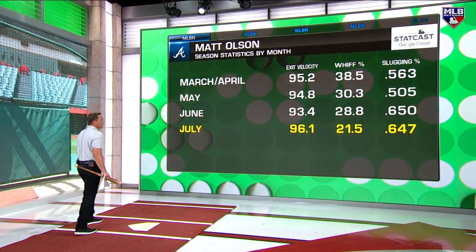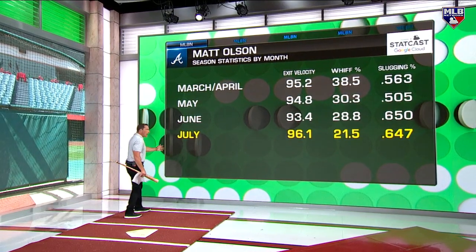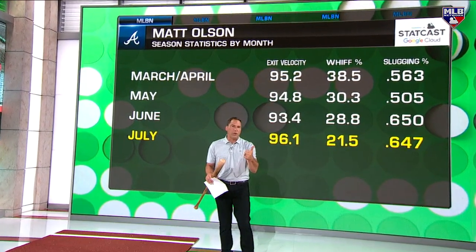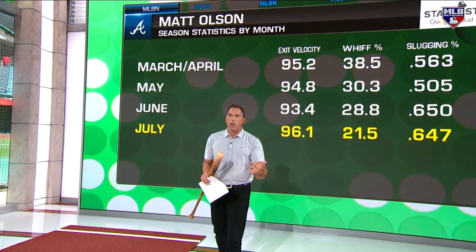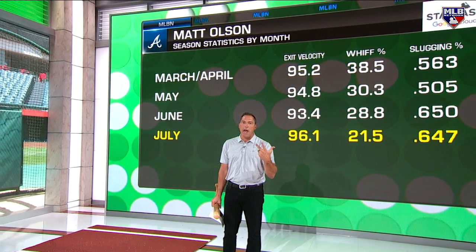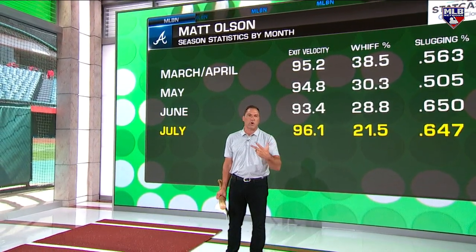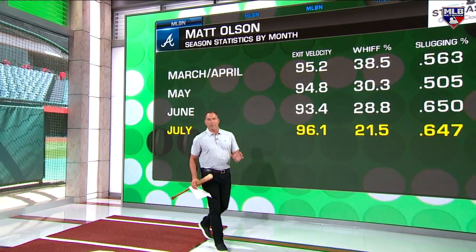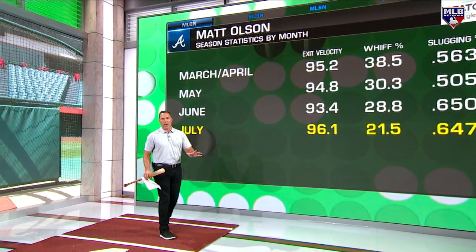Check out the whiff percentage by month — wow, he's made an honest effort to stop punching out. We see a lot of these boards: exit velo, he walks a ton, he's got good barrel percentage. But some of the names on that board punch out every other at-bat, so you can throw that one out the door for me if it doesn't have some type of strikeout percentage factored in.